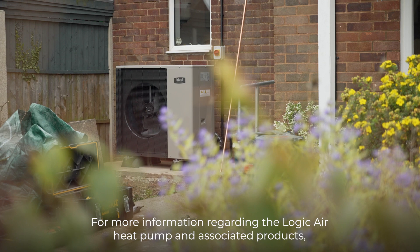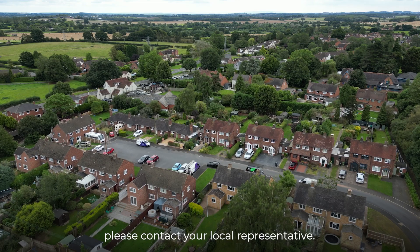For more information regarding the Logic Air heat pump and associated products, please contact your local representative.